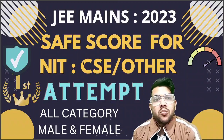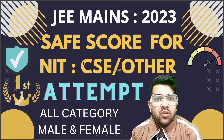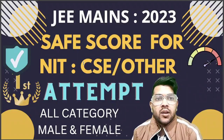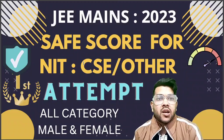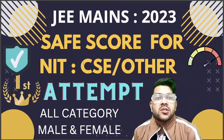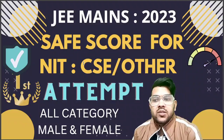Here I will provide information particularly for first attempt — don't be confused, for second attempt I will provide separate information once the first attempt is done. I will consider all categories: General, EWS, OBC, SC, ST, and also male and female candidates. If you are new to my channel, please subscribe. For the same information in Hindi, subscribe my Hindi channel Admission Academy.